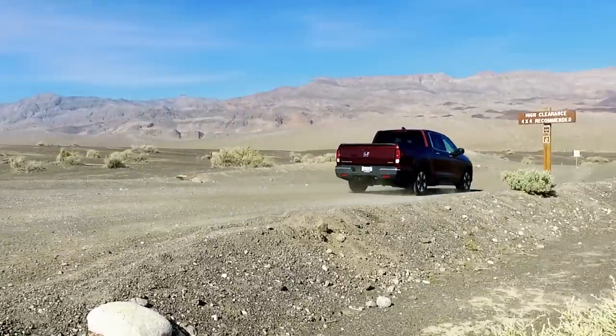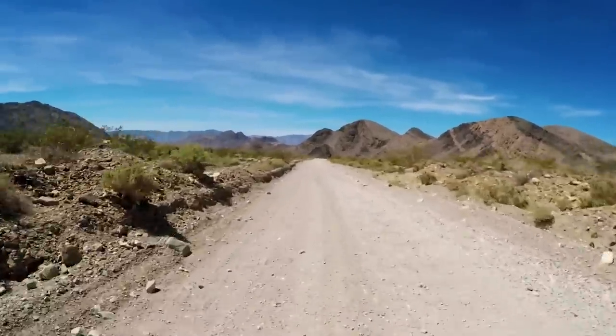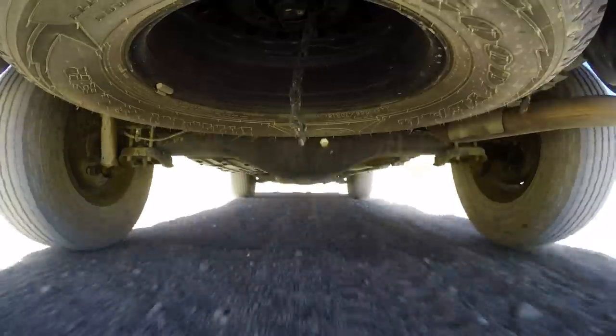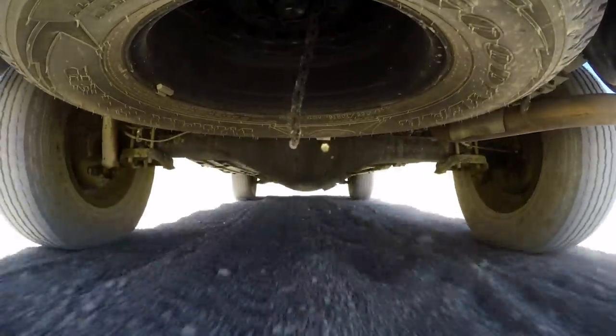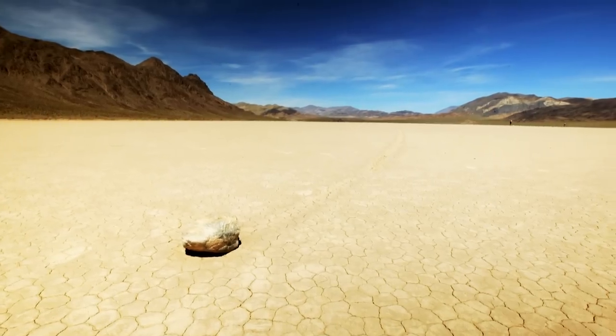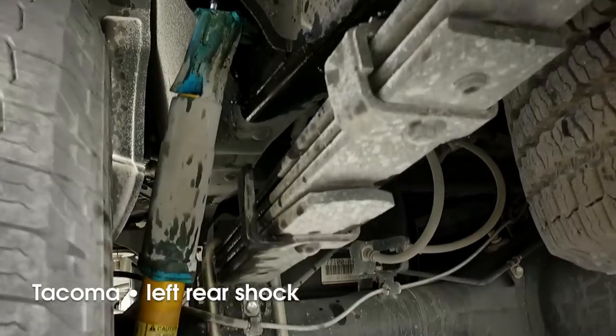The route is 27 miles of graded dirt, but we had to travel nearly 100 miles on the park's paved roads to get there. It didn't take long for the relentless washboard surface to inadvertently turn this desert road trip into a comparison test. Not even halfway to the racetrack, we ran into some problems.